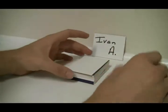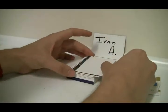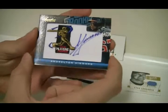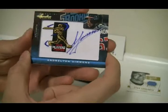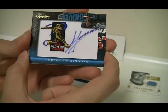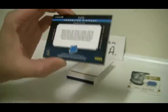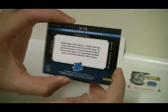Next card up is a rated rookie — Delton Simmons, something like that. Autograph, obviously. Number 82 of 99.